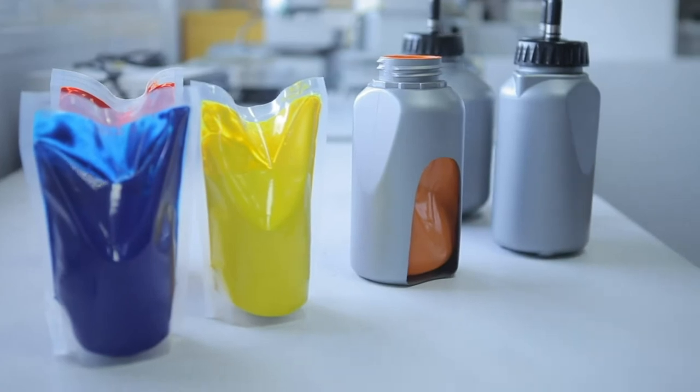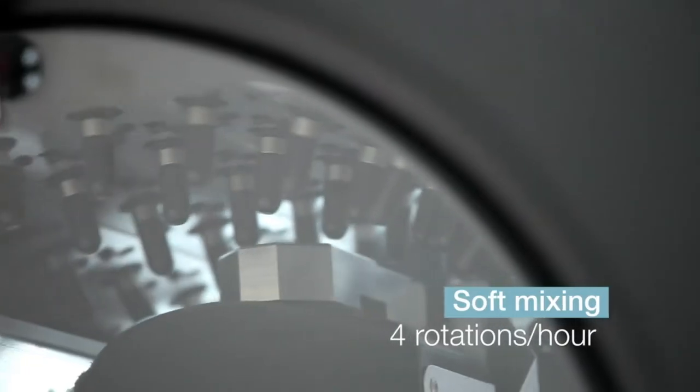We integrated a pouch into a bottle with a system of high precision dosing valves. For the paint stirring, this bottle turns, which allows us to cancel the effect of gravity and have no sedimentation.